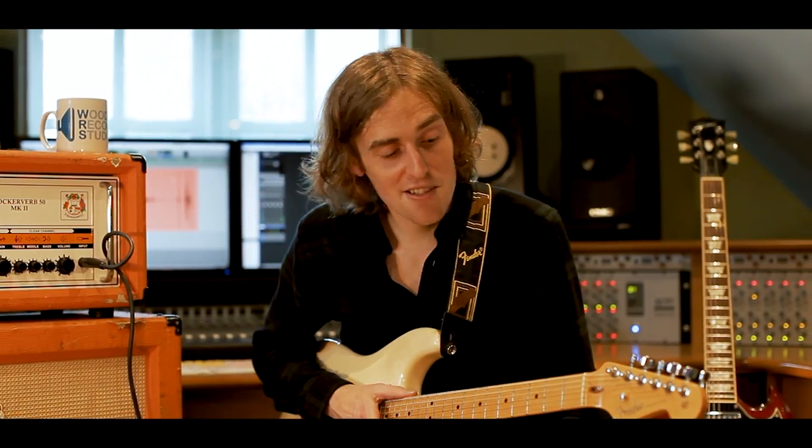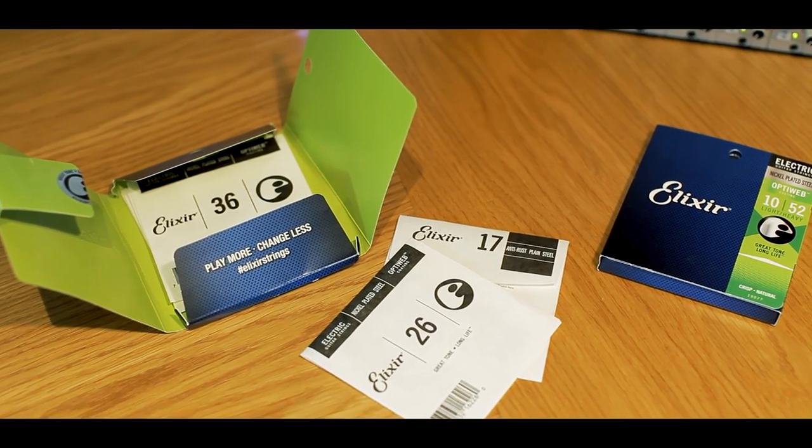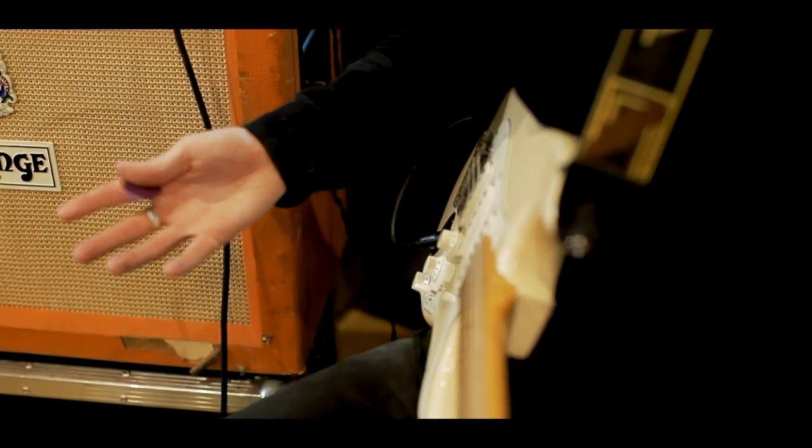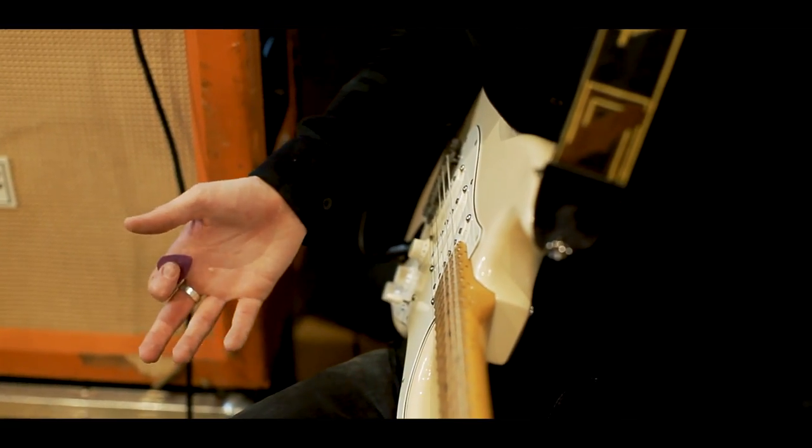To summarise: the Elixir OptiWebs give you all the durability and longevity that you'd expect from a coated string, but at the same time they give you the feel and playability of an uncoated option. In terms of tone, it's everything I could want — it's bright, it's punchy, and there's loads of clarity. Most importantly, that tone is going to last whether you're out playing on the road every night, playing in studios every day, or playing in your living room every night. So Elixir OptiWebs — what's not to like? Go check them out.